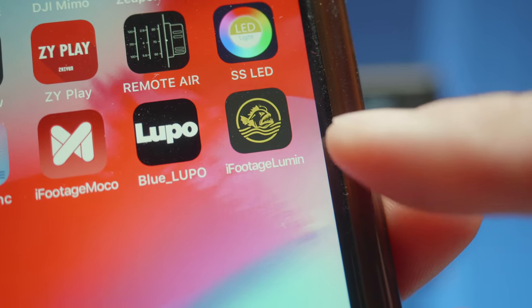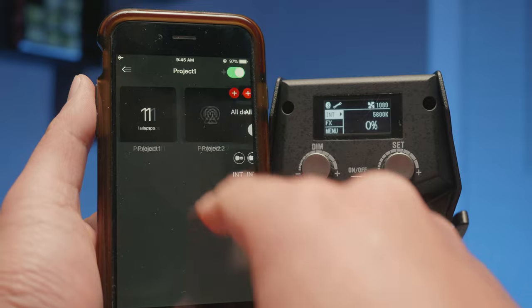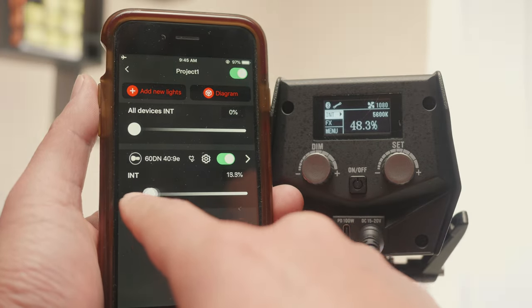And of course, like all the other lights these days, there is a smartphone app, so you're going to be able to control it if it's really out of range.